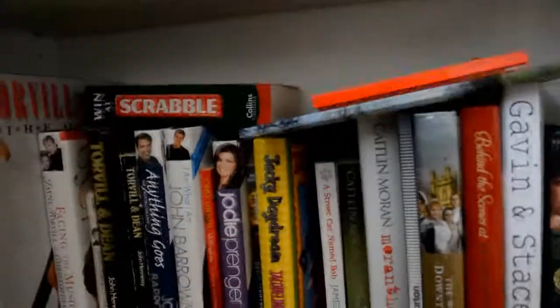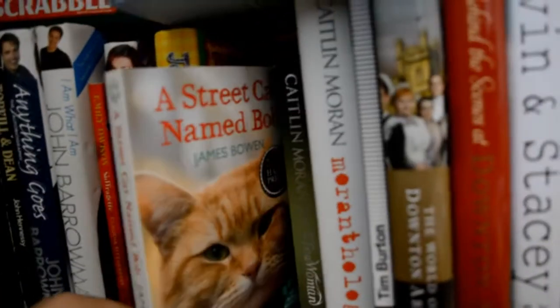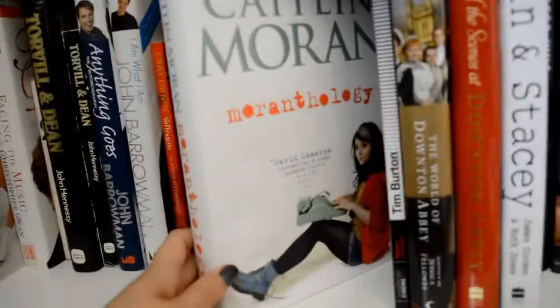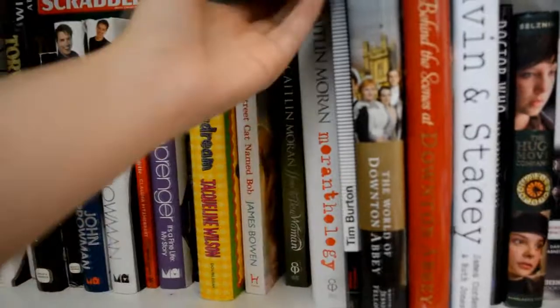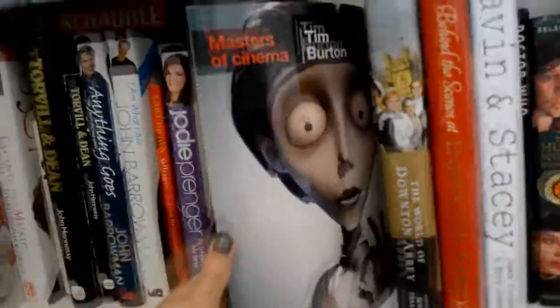A Street Cat Named Bob, Caitlin Moran's How to Be a Woman, Moranifesto — which is just a collection of her mostly writings from The Times. And then we have Tim Burton — and that's kind of the biography section.